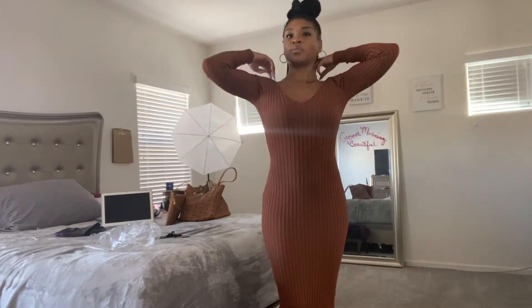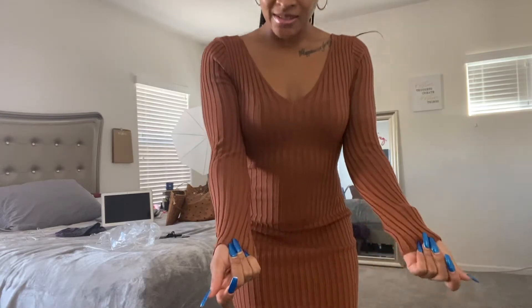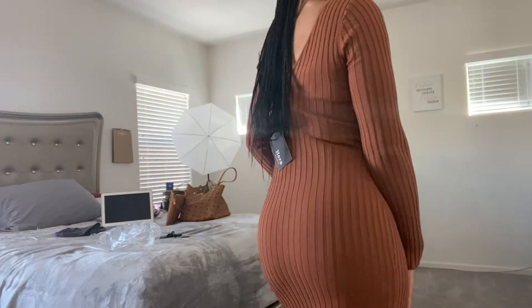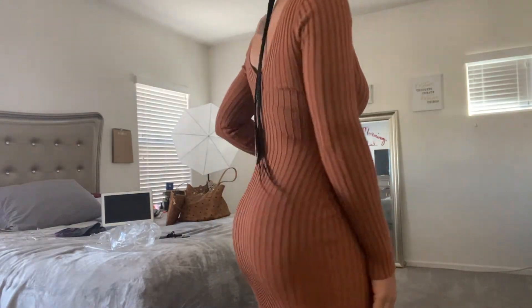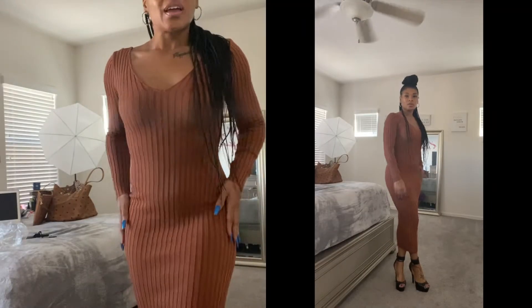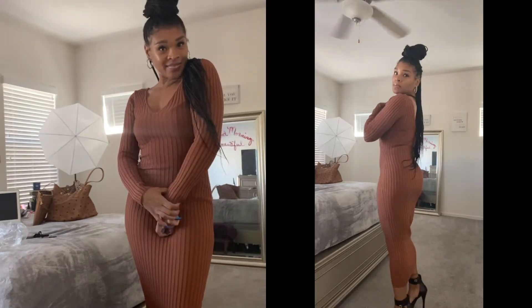I got a bunch of stuff, okay, let's go! So this first one is a very nice dress. I love the form-fitting dress — it's long, long sleeves. It's cotton and spandex and it really hugs your body very nicely. This looks so nice. It's form-fitting and you can put some heels on with it and just show off your figure. I love these form-fitting dresses.